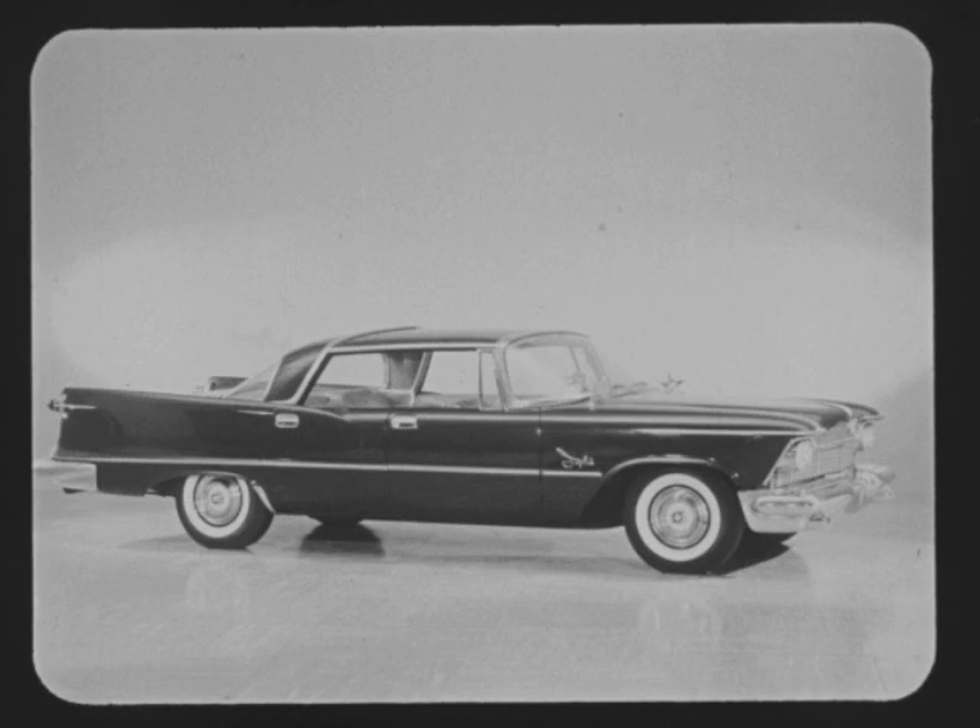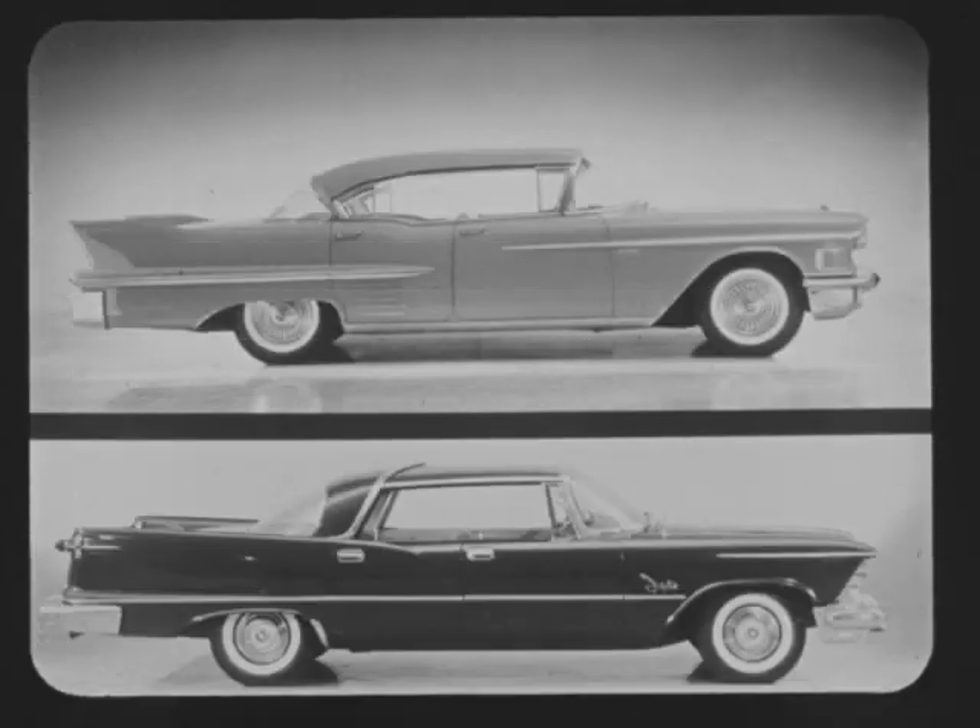Cadillac's competition this year is making an all-out effort to bedazzle prospects with superficial engineering and styling changes. The 1958 Chrysler Imperial is one of Cadillac's more aggressive challengers. How do the two cars compare? Cadillac engineers match them line for line, detail for detail. These are the facts they uncovered and reported to help you help your prospect instantly recognize the superiority of Cadillac.